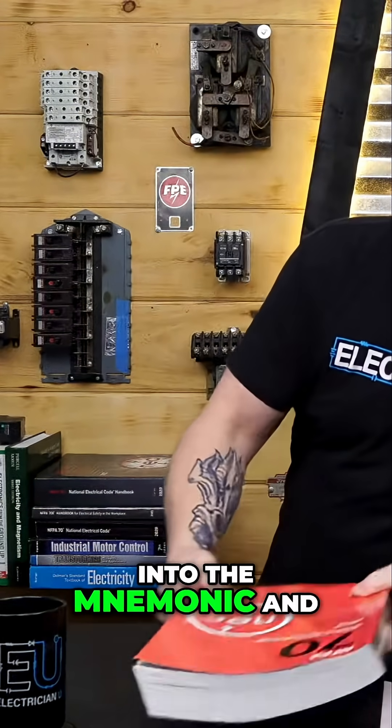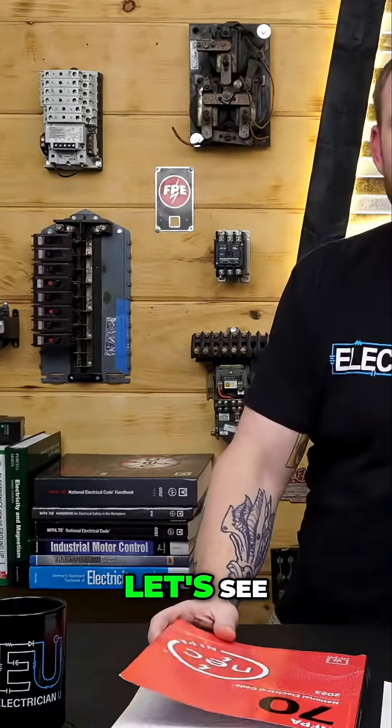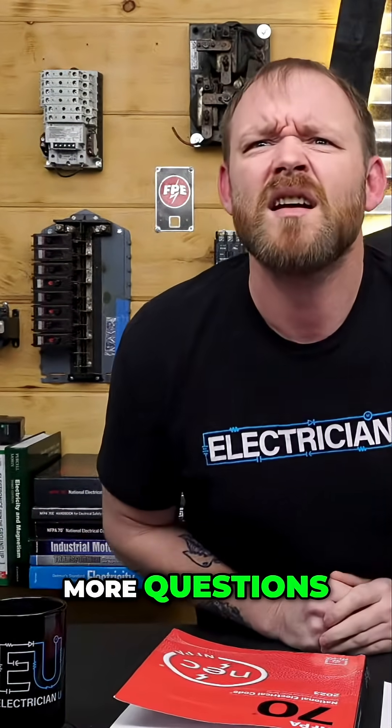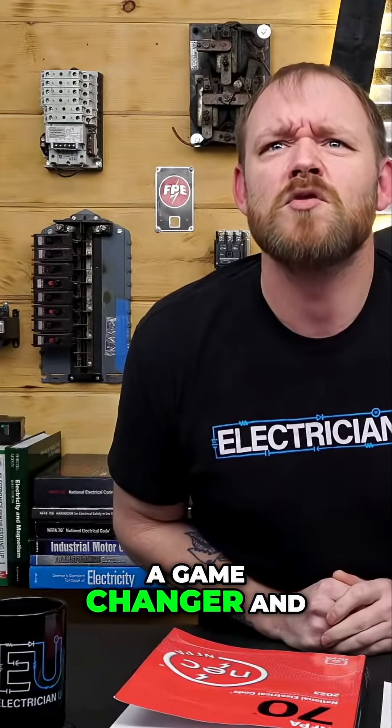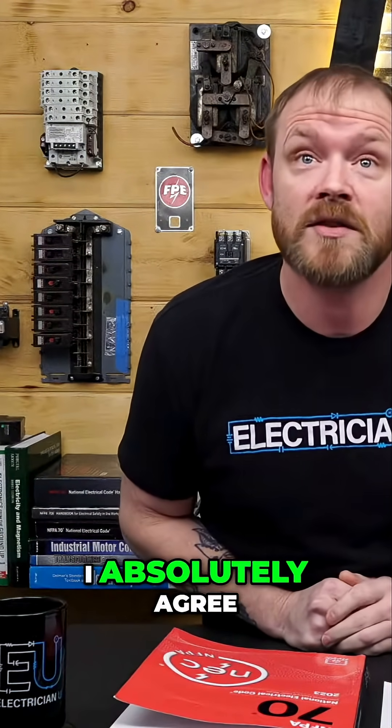Before I get into the mnemonic and the structure of the book, do we have any more questions? Bill Garr says the handbook has been a game changer and most people discover it too late. I absolutely agree.